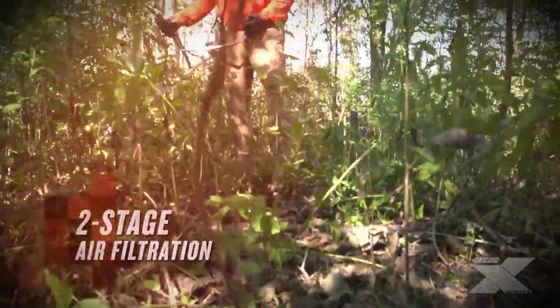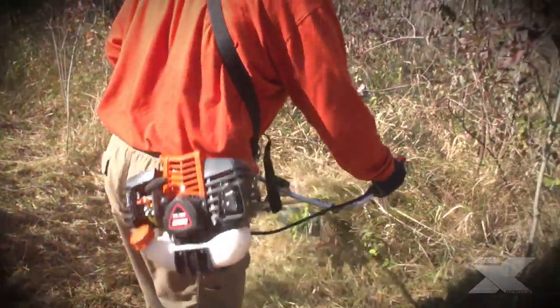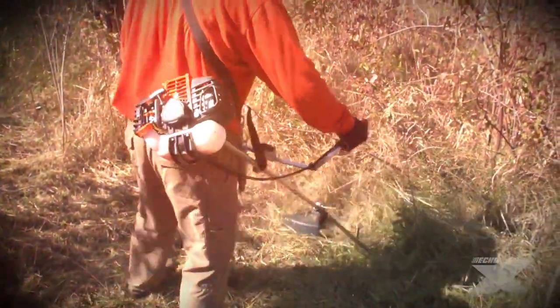The SRM3020U features a two-stage air filtration system. A foam pre-filter coupled with a pleated filter dramatically increases cleaning capability and allows for longer maintenance intervals between cleanings.